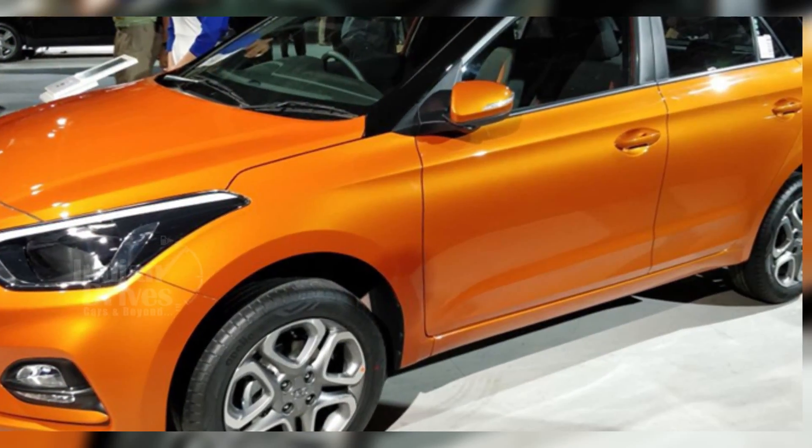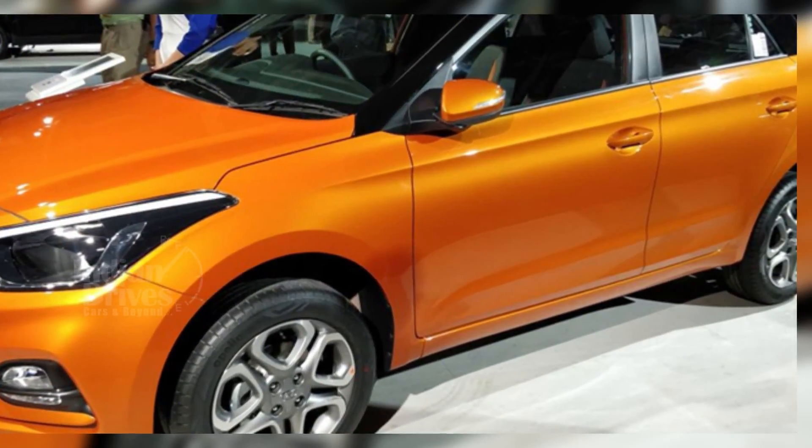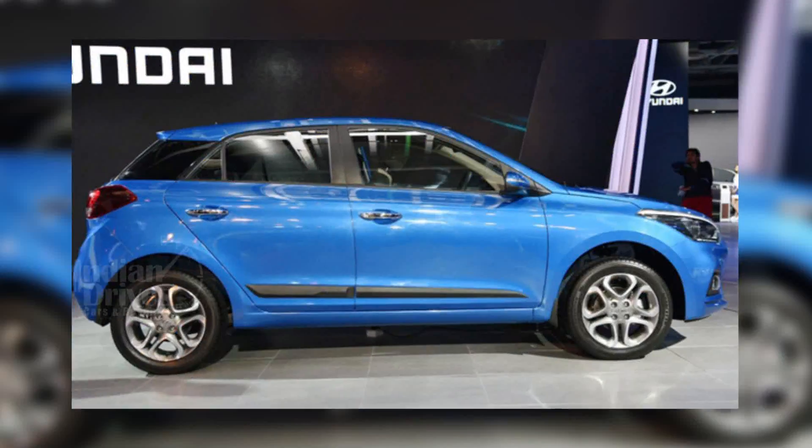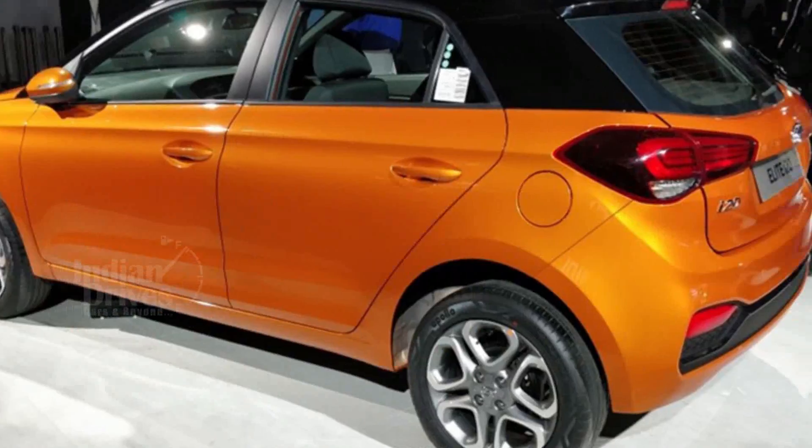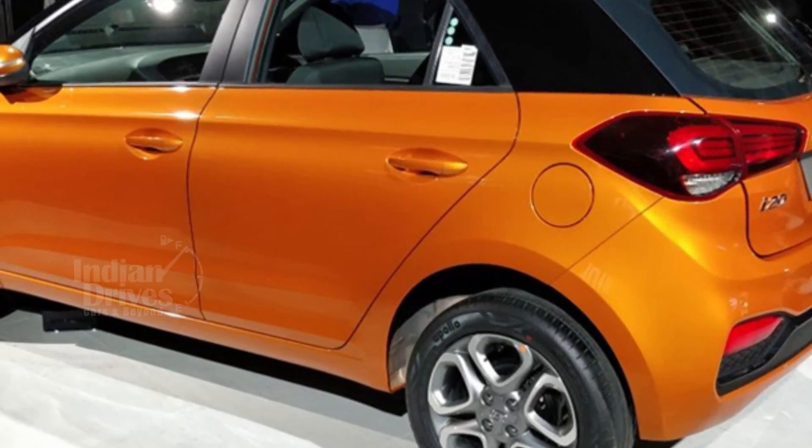The 2018 Hyundai i20 facelift has been launched at the 2018 Auto Expo starting at Rs 5.34 lakhs for the petrol variant and Rs 6.73 lakhs for the diesel variant.